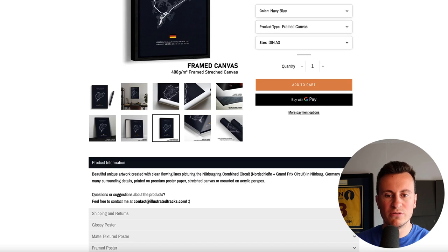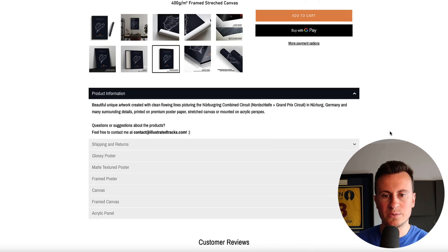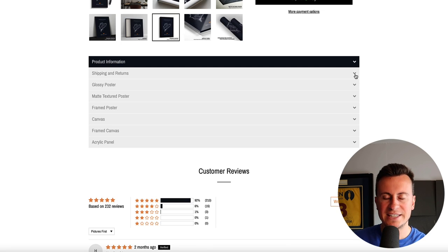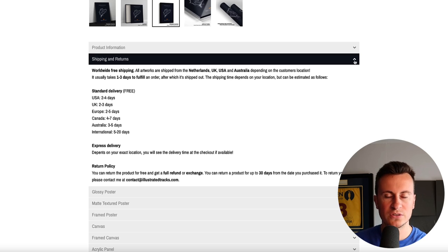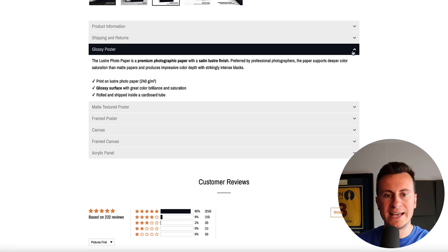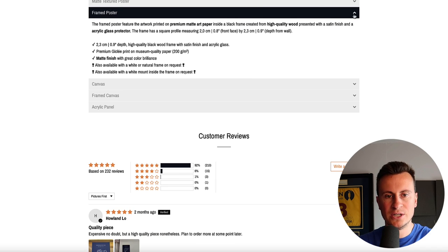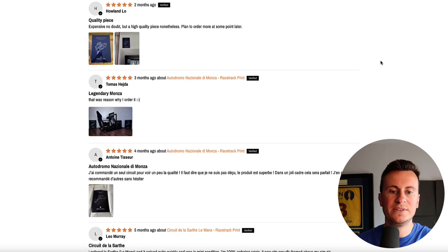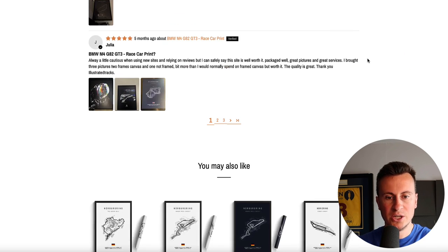Moving down - there's not a lot of features and benefits to point out with a product like this, it is what it is - but they do a good job of giving the customer exactly what they need without too much. Shipping and returns information: UK two to three days, nothing longer than about a week unless you go international outside of the main countries. They have all of the proper information about the products too - whether you get framed, canvas, framed canvas, or acrylic panel - so all the information is there for the customer when they make a purchase.